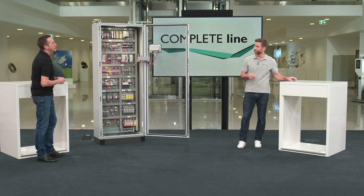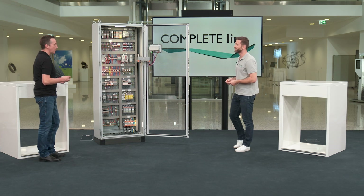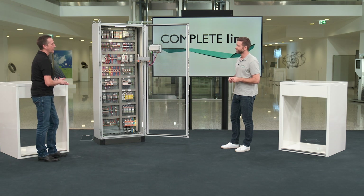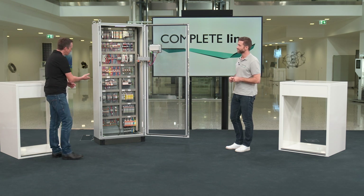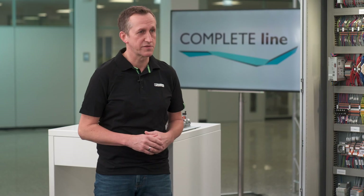Gordon, Sascha — you are doing wrong on our terminal blocks. Connectivity is everything but boring. Terminal blocks are the main component in every electrical planning. Come on, let's have a short look at the control cabinet to recognize the importance and differences of terminal blocks.